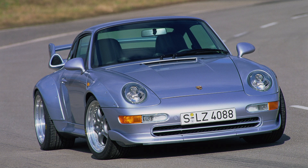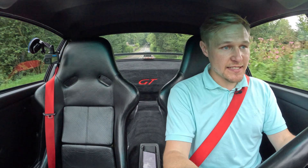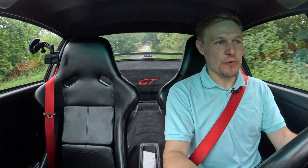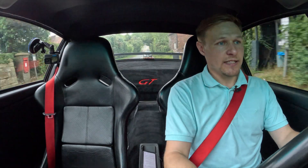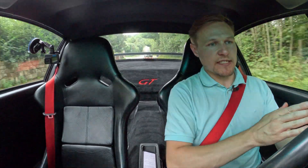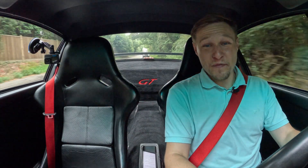This car was produced to homologate Porsche's race car for GT2 racing. Built between model years 1996 and 1998, there are just 172 of these created for worldwide markets. In terms of right-hand drive — of course this is a left-hooker — but in terms of right-hand drive there were 15.